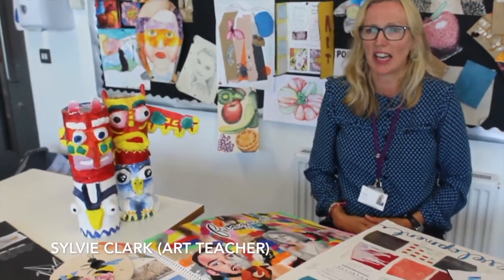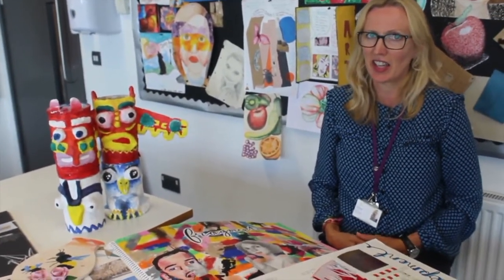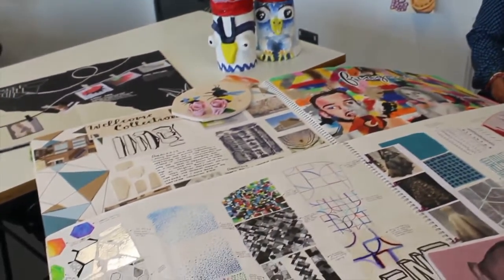Hello, I'm Miss Clark. I'm one of two specialist art teachers here at Archer and we are a very successful department.